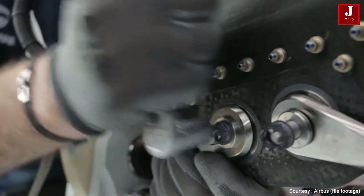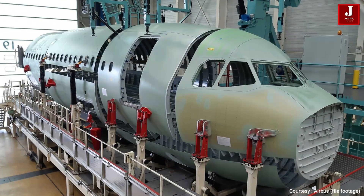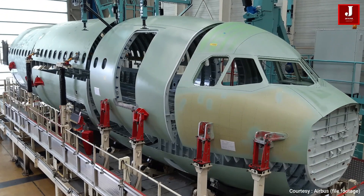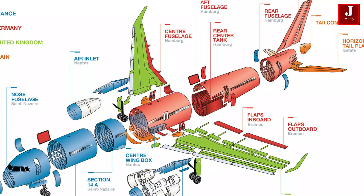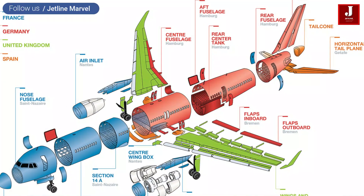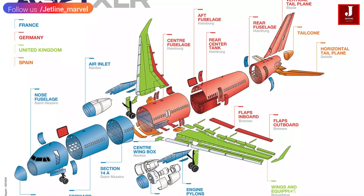The maximum take-off weight of the Airbus A321XLR is around 101 tons, which is 4 tons more than the current A321neo aircraft. By April 2020, 450 orders for the XLR had been received from 24 customers.